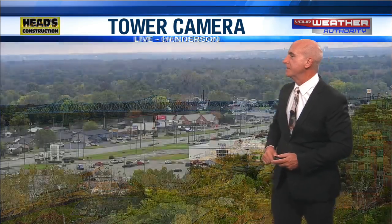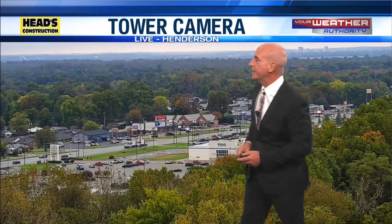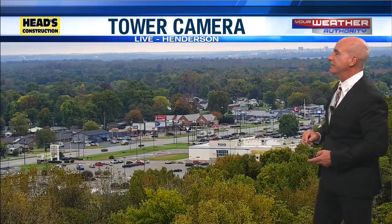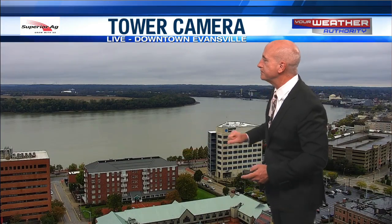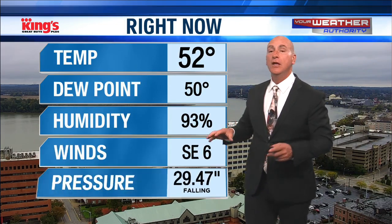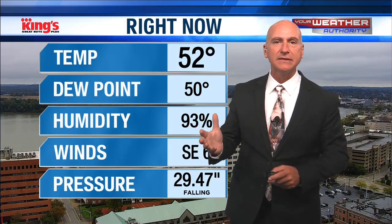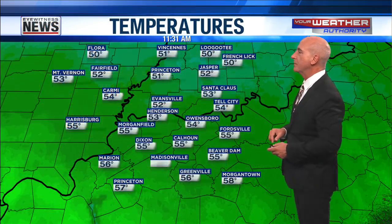Here's downtown Owensboro — it's dried up a little bit too. Nice to see the puddles off the road on Highway 41. He's heading for Evansville and the twin bridges right now. As we see Evansville front and center, that's our Superior Ag camera on top of Fifth Third Bank. 52 degrees right now, wind southeast at six — going to be east-southeast throughout the day, mainly southeast from here on out, 5 to 15 miles an hour.